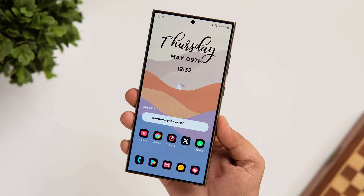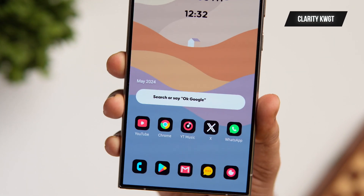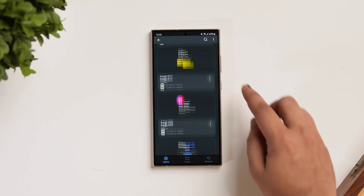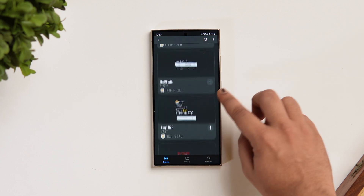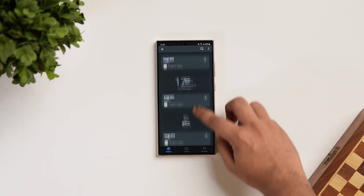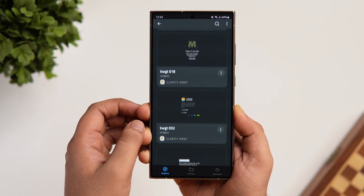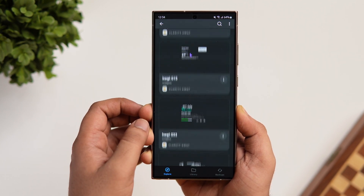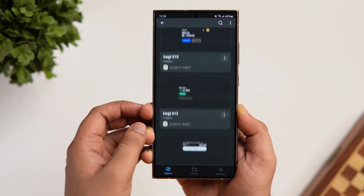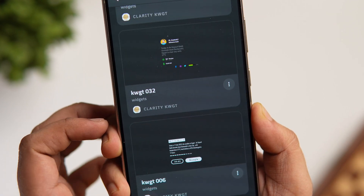At number three we have a widget pack called Clarity KWGT. This pack has got close to 50 great-looking widgets that will surely level up your home screen customization. The variety is huge — it has plenty of date and time widgets, battery widgets, music and weather widgets, and much more. These widgets look really good on your home screen, especially when you combine them with the perfect wallpaper. Unlike most other widget packs, this one is absolutely free to download. Just make sure you have the KWGT Pro version already installed on your phone. If you're into customization and looking for fresh new widgets, it's a must-have widget pack.